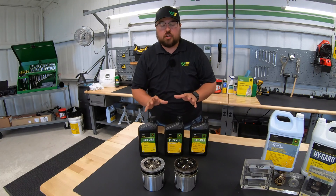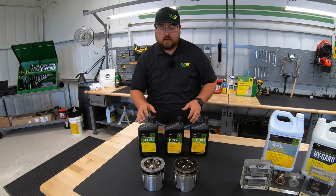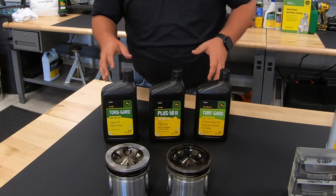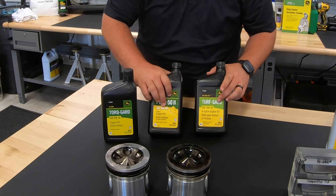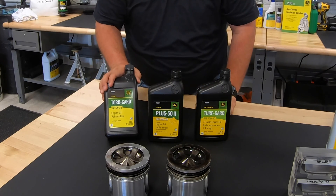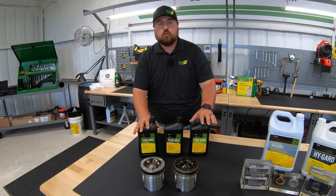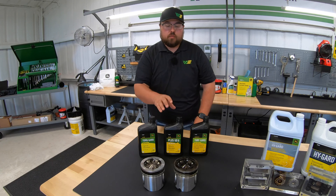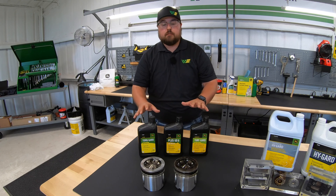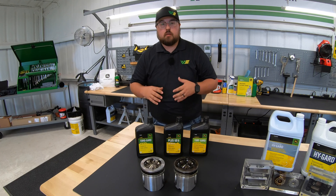So first let's talk a little bit about John Deere engine oil. As you can see here, I have three examples of John Deere engine oil: Torque Guard, Plus 52, and Turf Guard. They each have a different grade on the front — a 10W30, a 15W40, and also a 5W30. So there are various different multi-grade oils within the John Deere oil lineup, engineered and formulated for John Deere equipment, with different weights and grades to fit all those applications in which you would need oil.